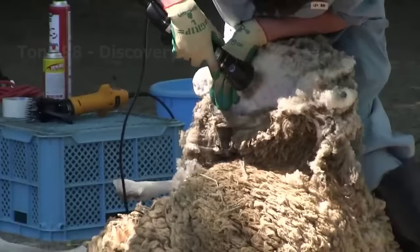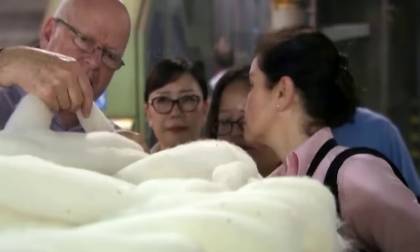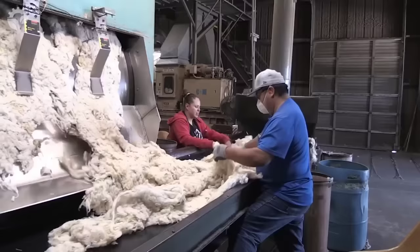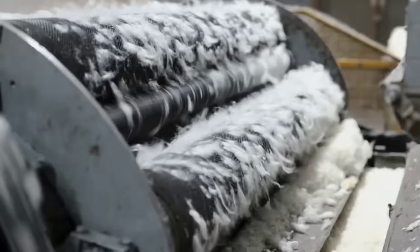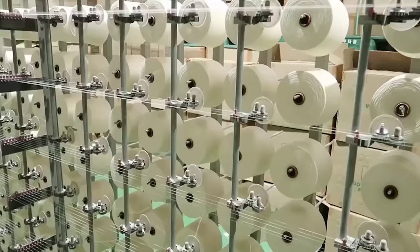After harvesting the wool, the production process begins with sorting and processing the wool. Farmers carefully select according to quality, length and colour. The fleece is then processed to remove dirt and impurities. This process also helps increase heat resistance and durability through the use of specialised chemicals. Once the fleece has been processed, the fibre processing and weaving process begins.